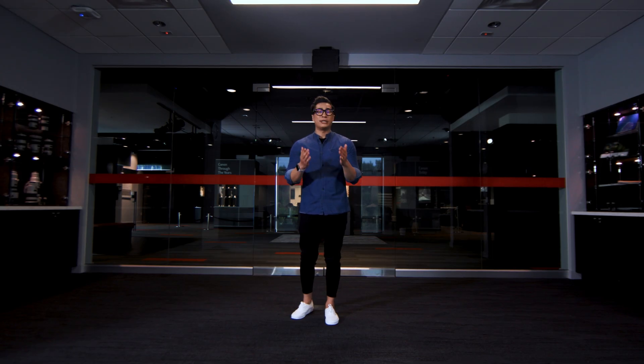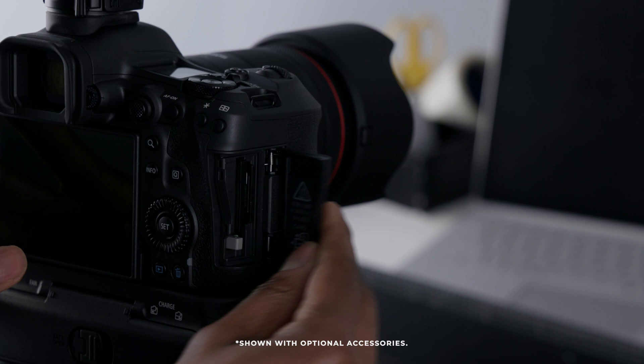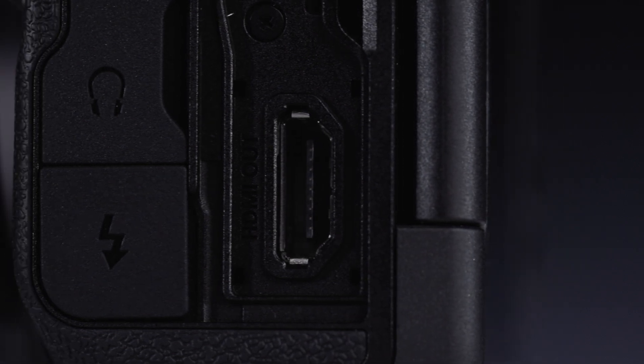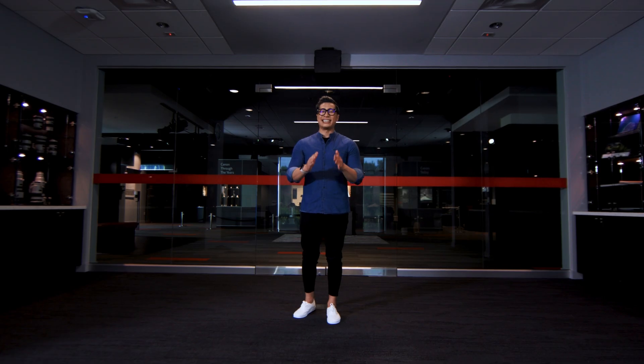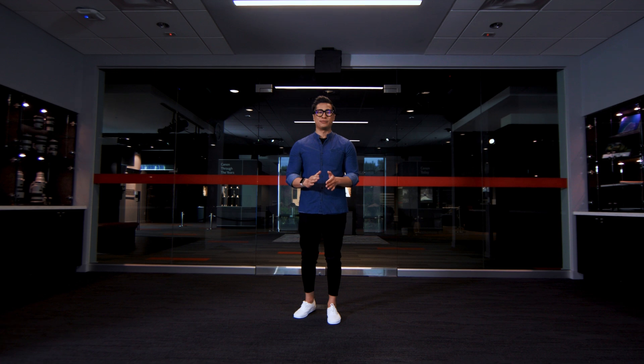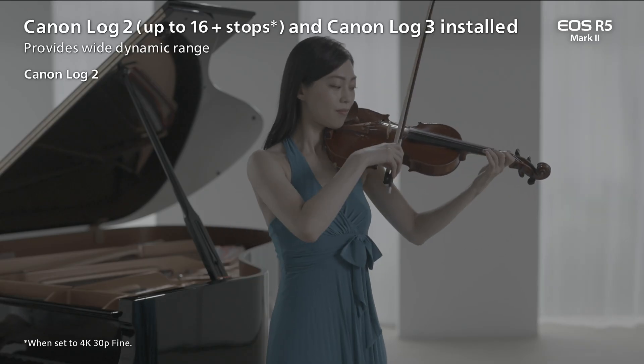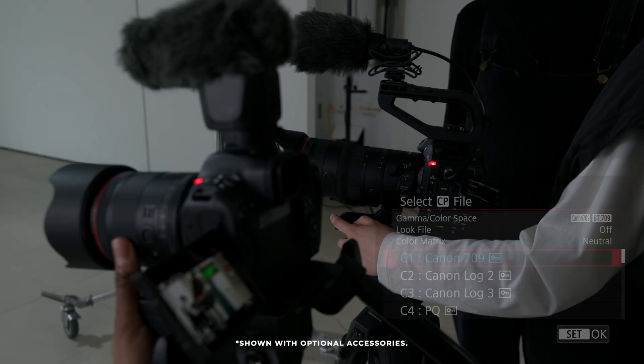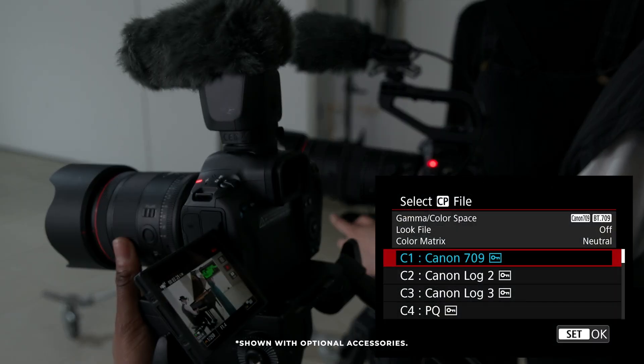As with the EOS R1, the EOS R5 Mark II offers the user a 2K proxy video file to a separate SD card while capturing 8K RAW footage, to assist you in an easier post-workflow. And with the new full-size HDMI port, you can record up to 8K RAW video up to 30p externally to a compatible video recorder. Canon has added Canon Log 2 to the EOS R5 Mark II, allowing you to capture up to 16 stops of latitude while recording video, as well as the capability to install your own LUTs to achieve the look you're going for.